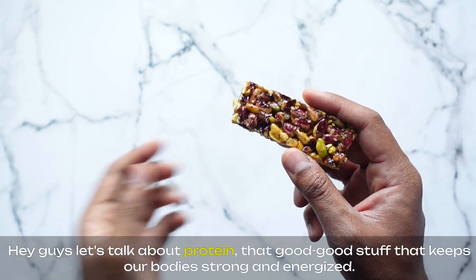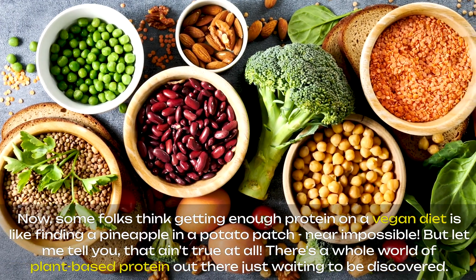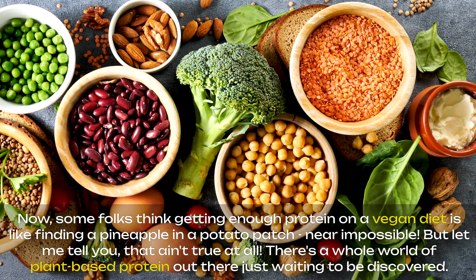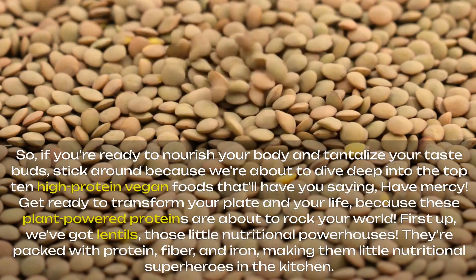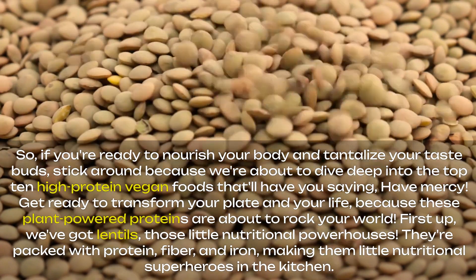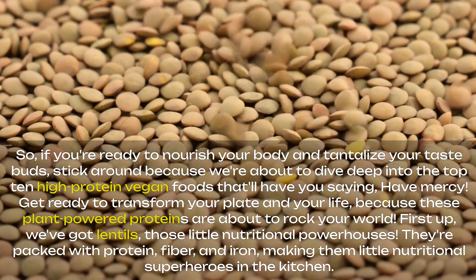Hey guys, let's talk about protein, that good stuff that keeps our bodies strong and energized. Some folks think getting enough protein on a vegan diet is like finding a pineapple in a potato patch — near impossible. But that ain't true at all. There's a whole world of plant-based protein out there just waiting to be discovered. If you're ready to nourish your body and tantalize your taste buds, stick around because we're about to dive deep into the top 10 high-protein vegan foods that'll have you saying, have mercy. Get ready to transform your plate and your life, because these plant-powered proteins are about to rock your world.